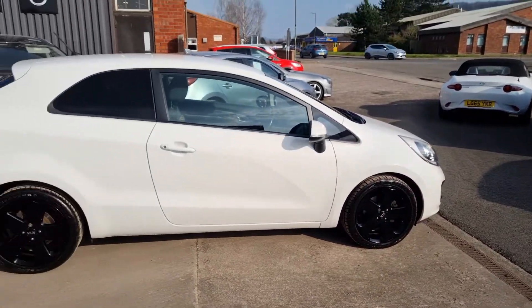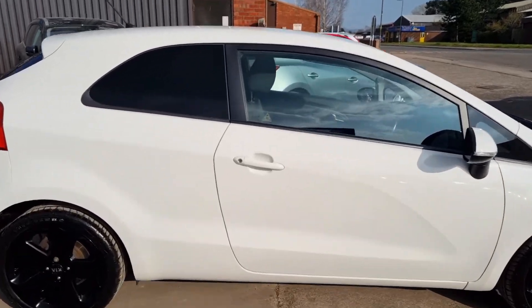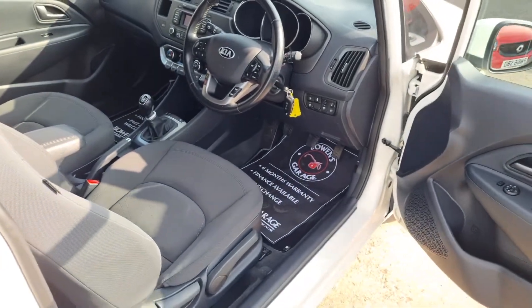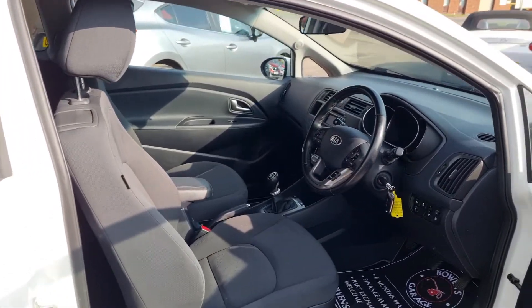A sporty little three-door hatchback, and being a Kia it will be extremely reliable and good on fuel with the six-speed gearbox. This is the Rio 3 model so it has an excellent level of trim — superb specification for a car of this nature.